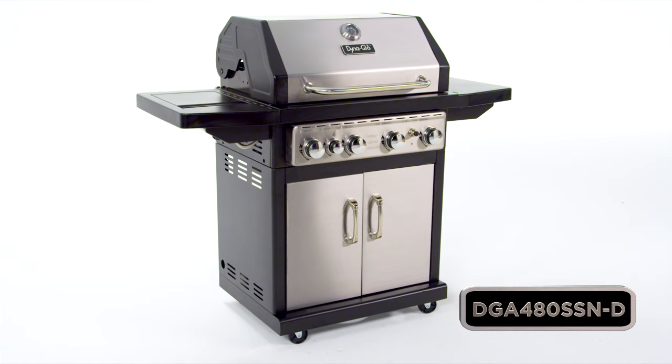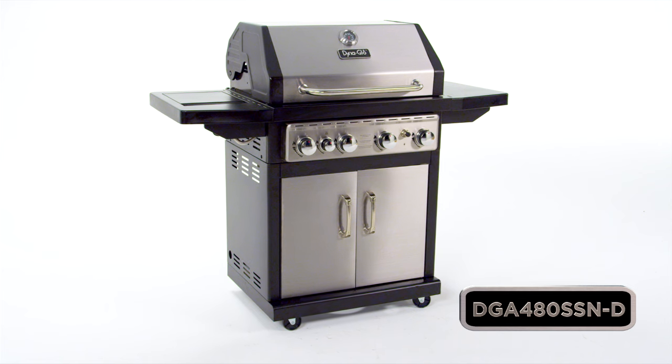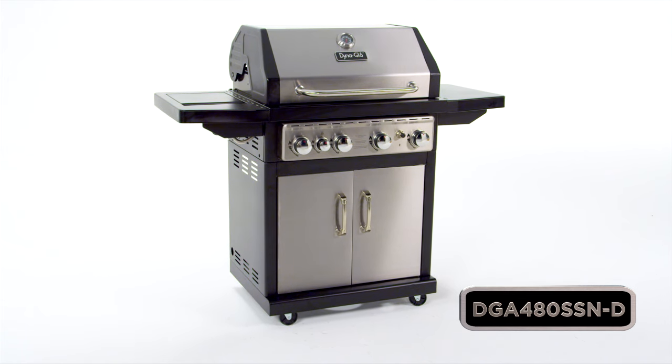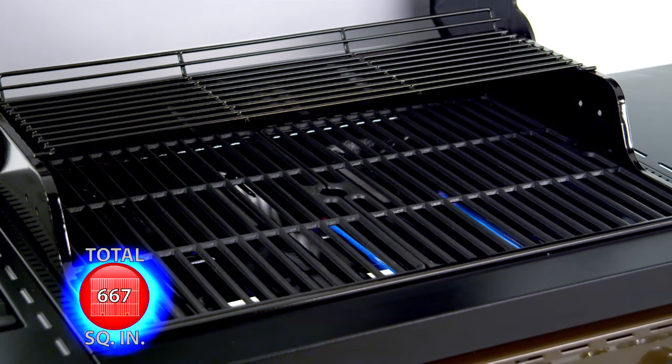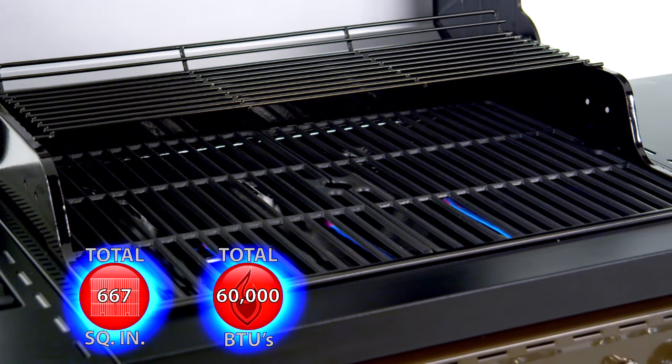This Dyna-Glo 4-Burner Stainless Steel Natural Gas Grill offers quality, performance, and versatility, with up to 667 total square inches of cooking space and 60,000 total BTUs.